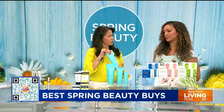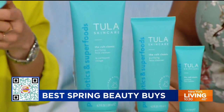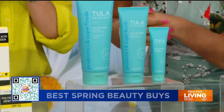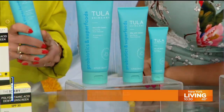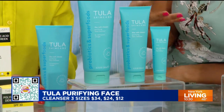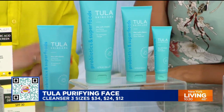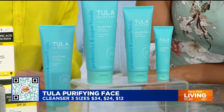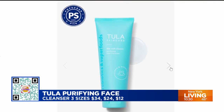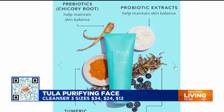This is the number one sold cleanser in the United States — one is sold every 30 seconds. This is Tula's cult classic purifying facial cleanser. It was founded by a gastroenterologist and has probiotics and prebiotics to nourish your skin's microbiome and improve skin texture. It wipes off all your makeup and leaves your skin soft, dewy, and glowy. It also has turmeric, white tea, and blueberry as antioxidants. Available in three sizes: $34, $24, and $12.